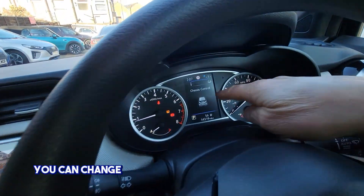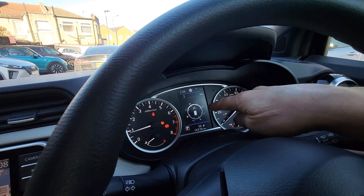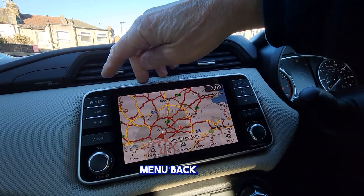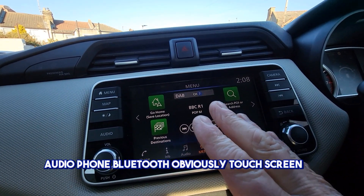You can change this control here to whatever you wish — there are different settings. There's a compass there as well. The menu has connections for audio, phone, and Bluetooth. It's a touchscreen too.